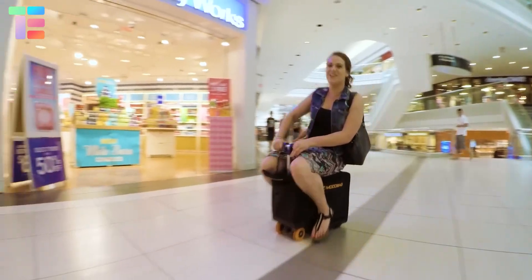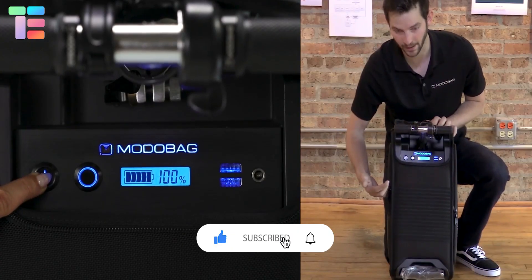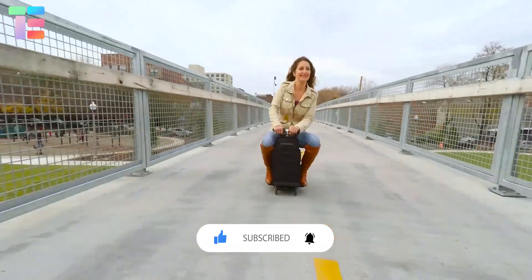I hope you liked the video. Thank you so much for watching till the end. Comment below which incredible invention you liked the most, and stay tuned for many such videos. Thank you.